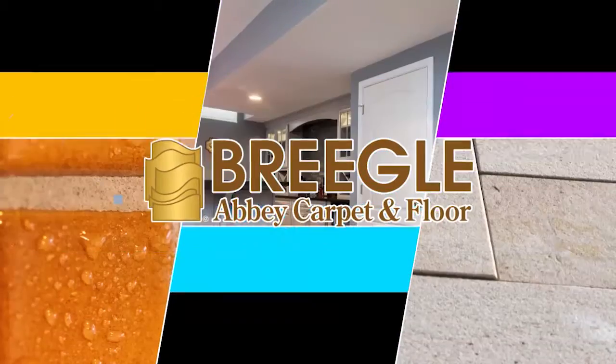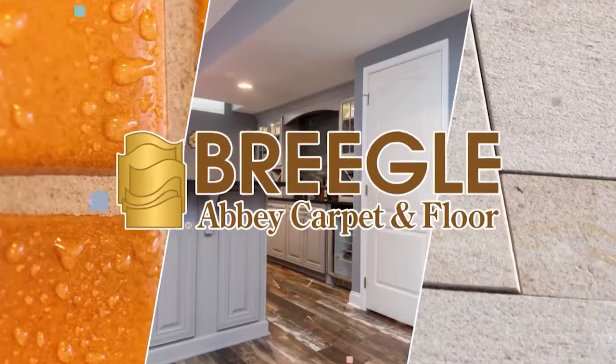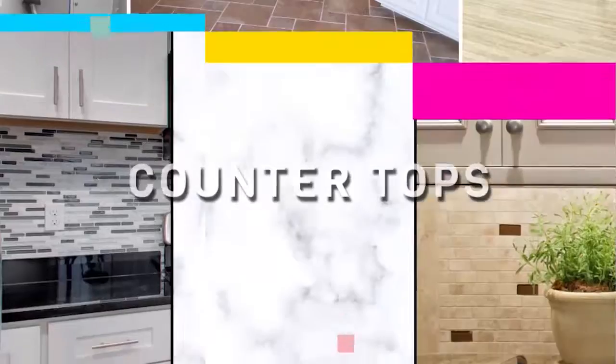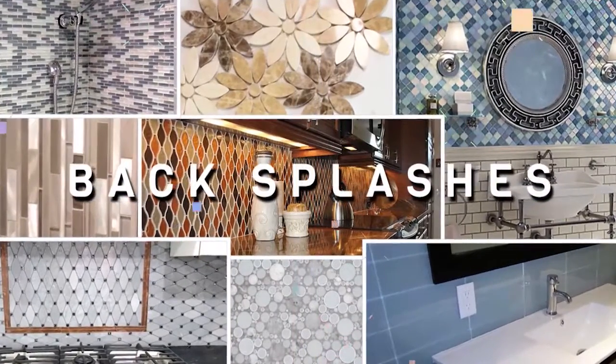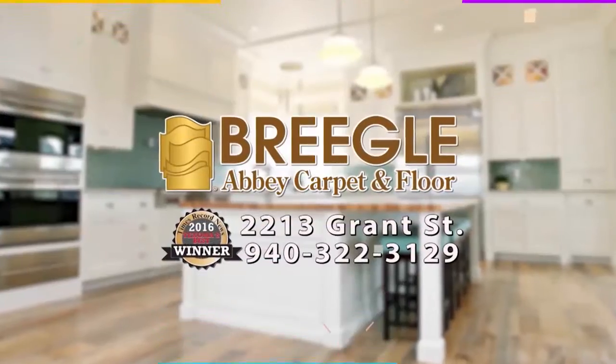Briegel's has the largest selection of ceramic tile in Texoma — everything from flooring to countertops to one-of-a-kind backsplashes. You're sure to find the perfect color and finish from Briegel's.